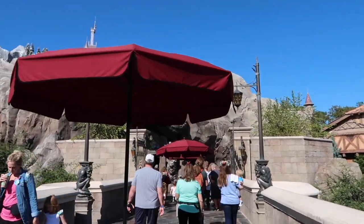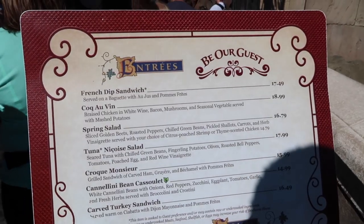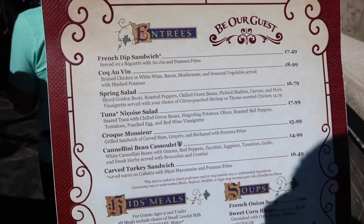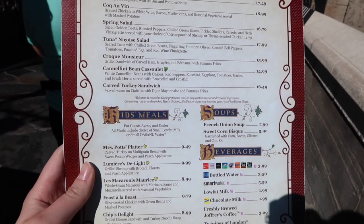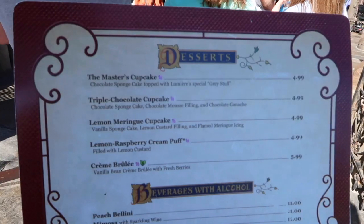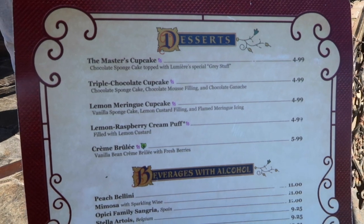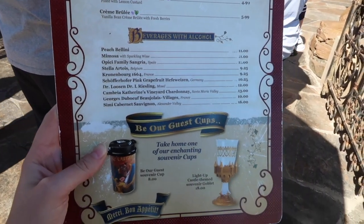We just checked in and got our menu. There are a lot of good options. I'm definitely going to get the French onion soup — that seems delicious. And I think we're going to get some sort of turkey sandwich, probably from the kids meal, and some chips. On the flip side of the menu, they have a whole bunch of desserts, which include the grey stuff — it's delicious — and some alcoholic beverages and souvenir cups.